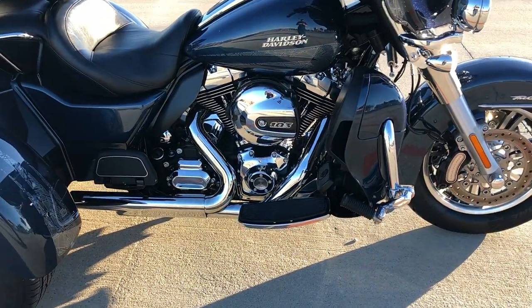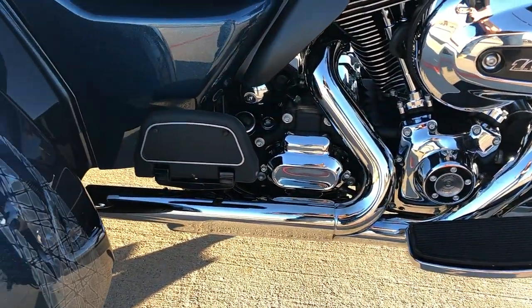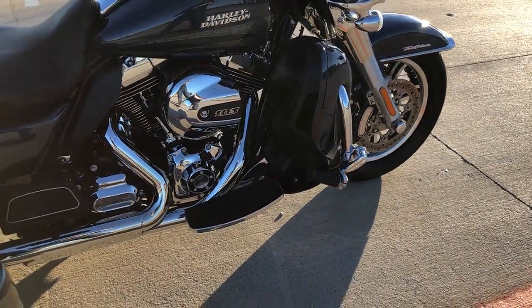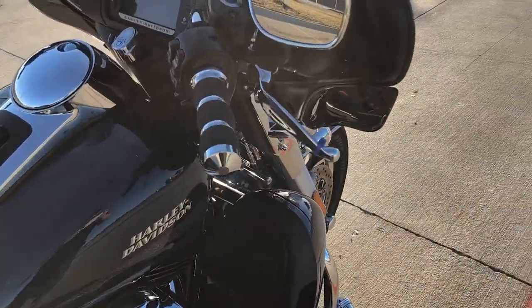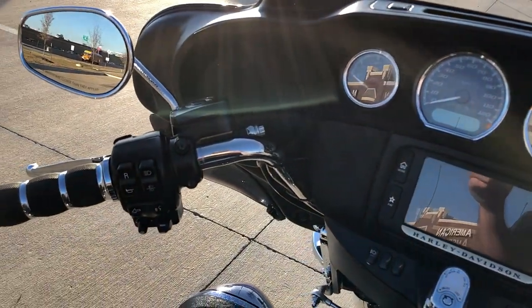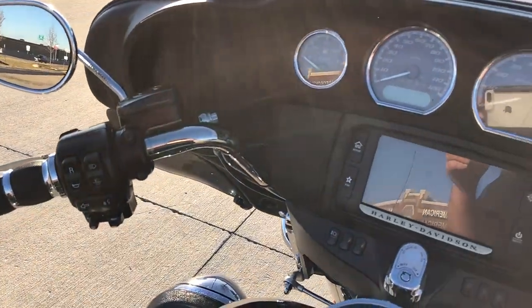It's got the 103-inch fuel-injected twin cam with a 6-speed transmission. It's got some Reinhardt slip-ons on it. We've got the engine guard with the highway pegs installed. Floorboards for the rider and the passenger. Factory security. It's got the 6.5-inch touchscreen display with Bluetooth and navigation. It's got electronic cruise control and electronic reverse.